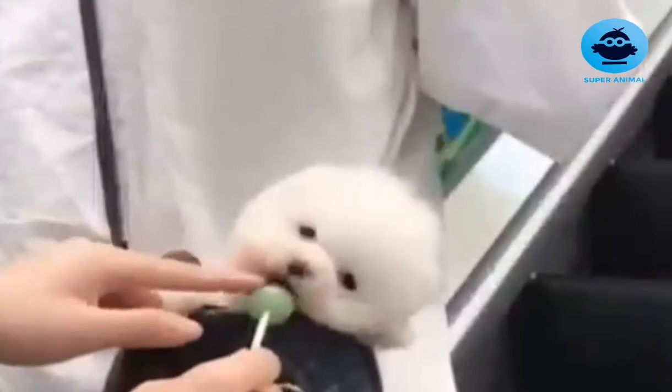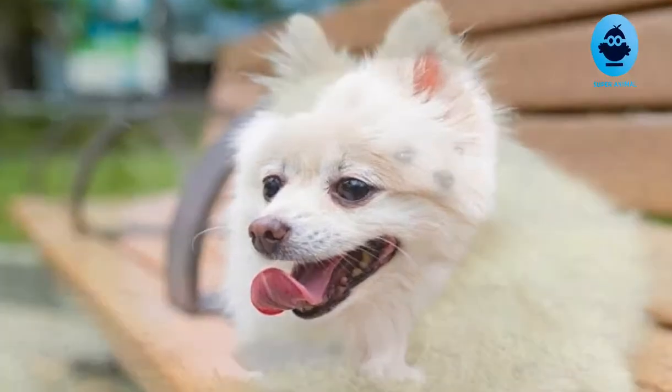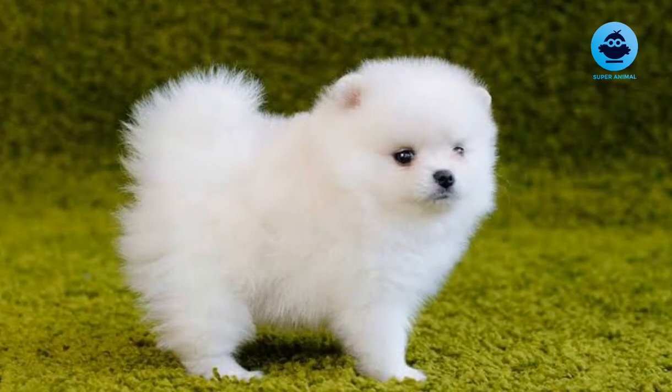The breed has been made popular by a number of royal owners since the 18th century. Queen Victoria owned a particularly small Pomeranian and consequently the smaller variety became universally popular. During Queen Victoria's lifetime alone, the size of the breed decreased by half.